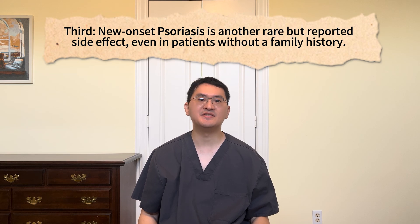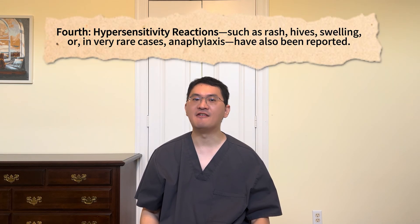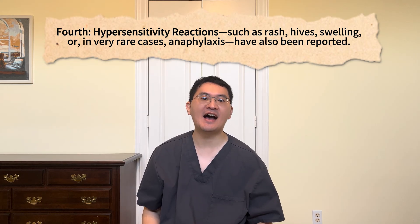New-onset psoriasis is another rare but reported side effect, even in patients without a family history. Most cases resolved partially or completely after discontinuing Dupixent, with or without additional treatment for psoriasis. And finally, hypersensitivity reactions such as rash, hives, swelling, or even in rare cases anaphylaxis have also been reported. If this occurs, the medication should be stopped immediately and treated as appropriate.